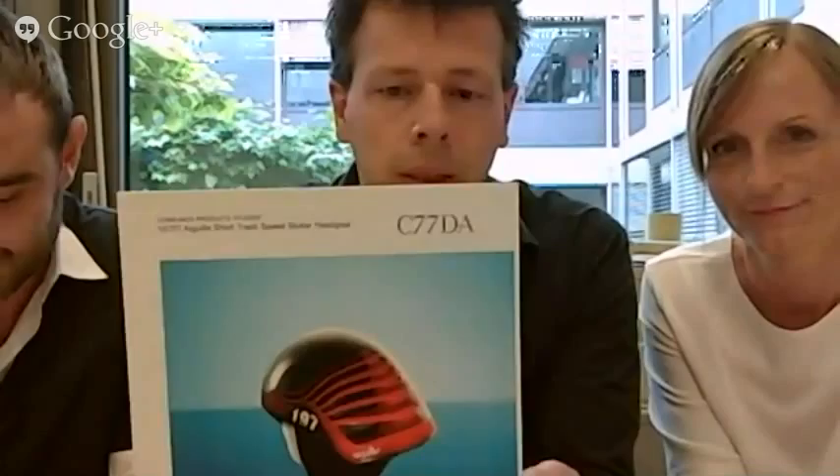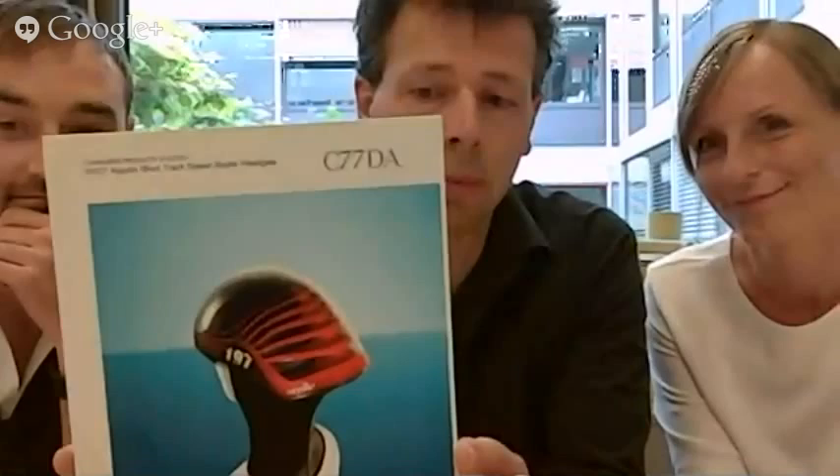The third student notable goes to Agile, a short track speed skater headgear designed by Matthias Hindermann from Arts Center College of Design in Pasadena. Agile is a high-performance headgear for short track speed skaters and introduces headgear without a chin strap. We liked it because the form language reflects the aerodynamic elements that are key to this sport.